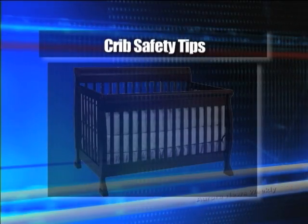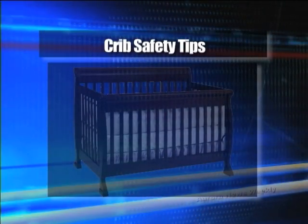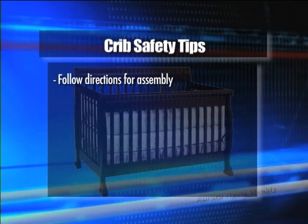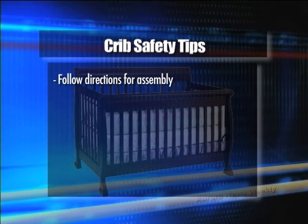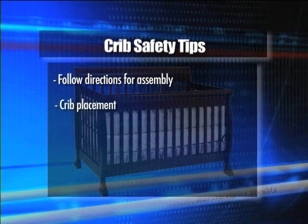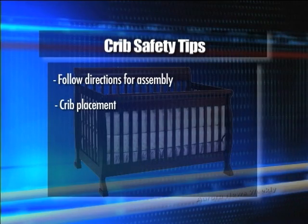Here are a few tips to make sure your baby sleeps safely. Follow the directions for assembly. Make sure every part is installed correctly, and if you're not sure, call the manufacturer. Make sure the crib is placed away from windows, curtains, heating sources, or electrical cords.